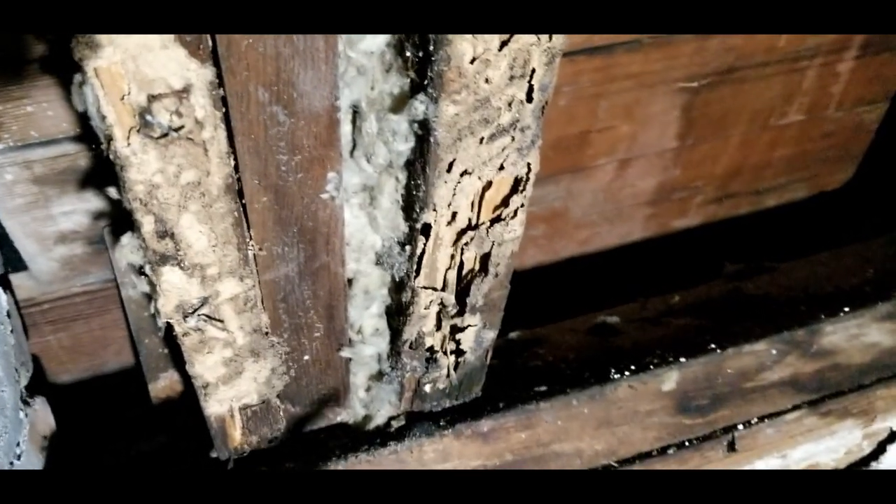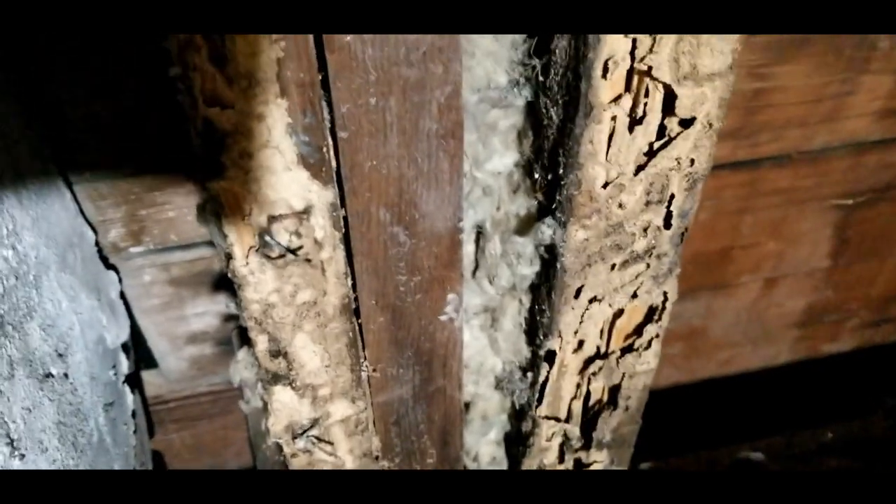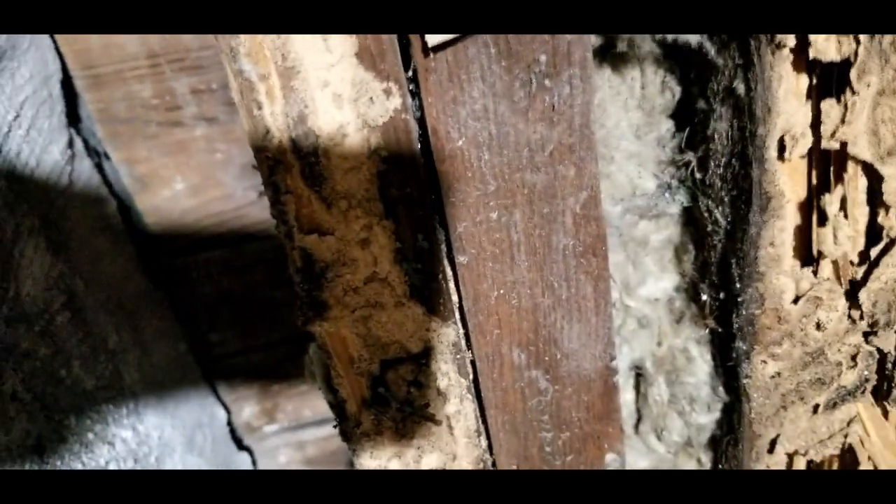This is not good. Termites have traveled up into the attic. Just as I feared, there was some damage, but it wasn't as extensive as it could have been. So it's a good thing we did this now so it could be treated properly.